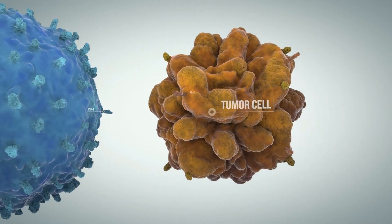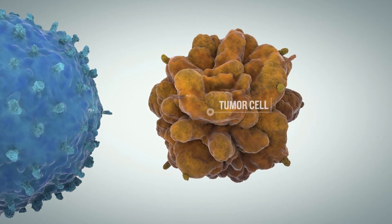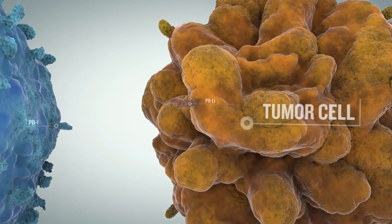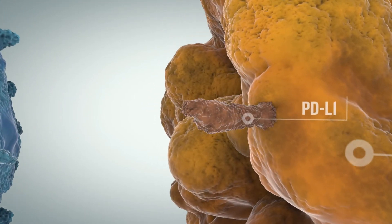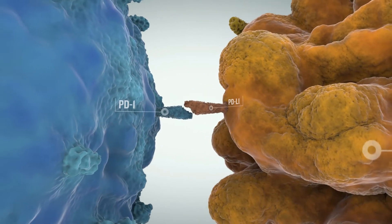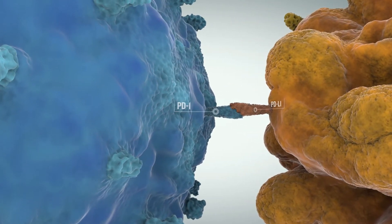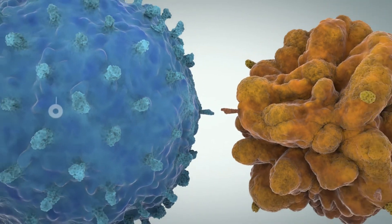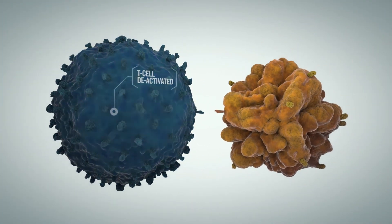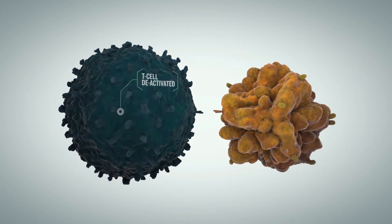Programmed cell death protein 1, or PD-1, is an example of an inhibitory immune checkpoint receptor. When PD-1 interacts with a ligand such as PD-L1 and PD-L2, which may be expressed on normal or tumor cells, activated T cells will be turned off, inhibiting T cell signaling. Some tumor cells express high levels of inhibitory immune checkpoint ligands, such as PD-L1, allowing them to avoid destruction by T cells.